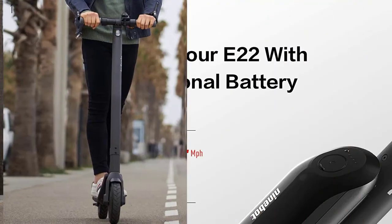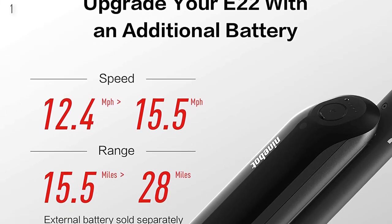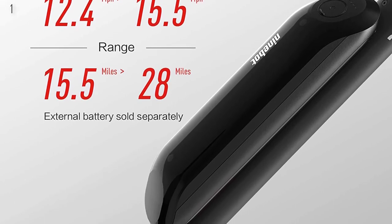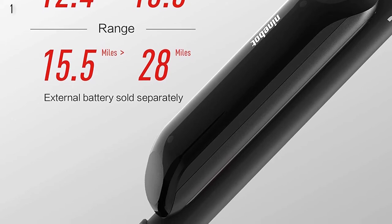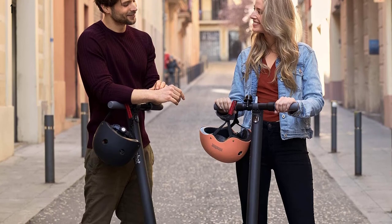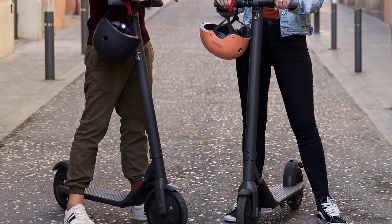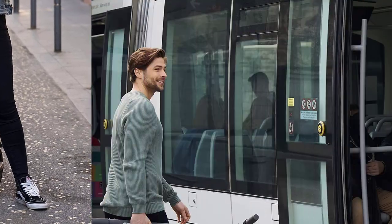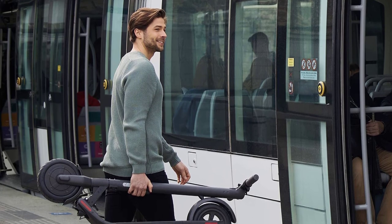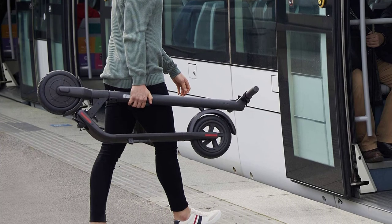The E22 is lightweight and foldable — it folds in just one step and can easily fit in the back of your car, with a net weight of only 28 pounds, allowing you to single-handedly carry it into subways or elevators. The smart battery management system has undergone 7 years of continuous technological development, producing 300 million batteries, ensuring user safety and accurate power display. The new E22 is perfect for your last-mile journey, with a 1-year or 180-day warranty for different parts.